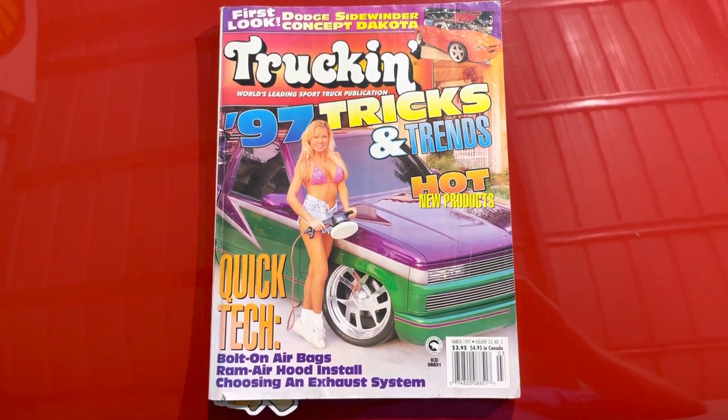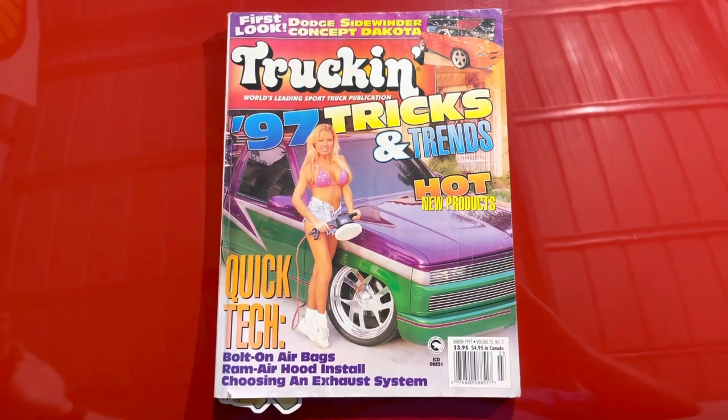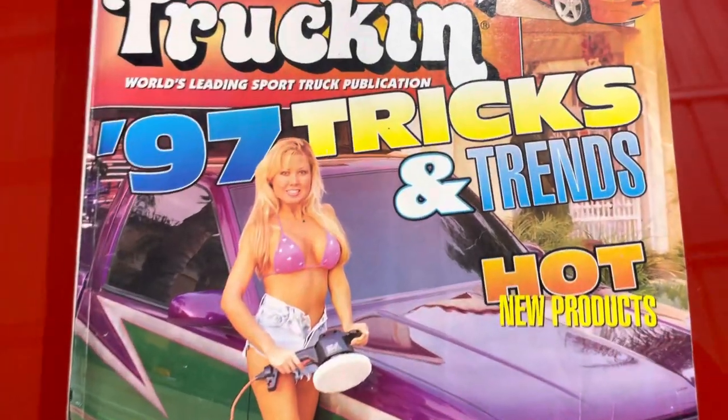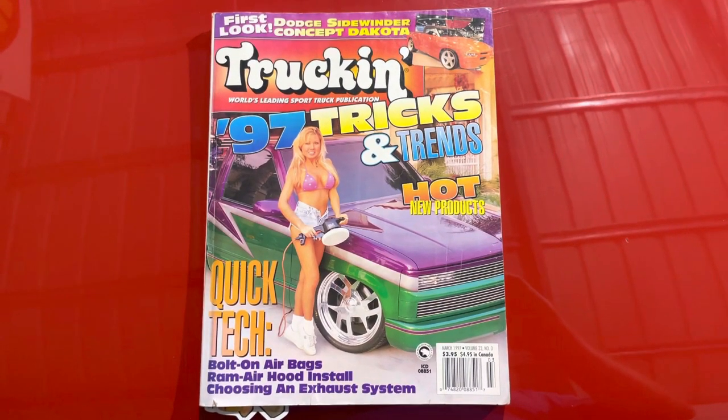This is one of my favorite issues in cover trucks, and I just randomly went over today on lunch and grabbed this off the rack. I figured, let me go through it.